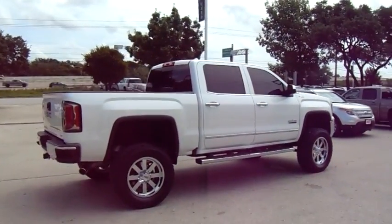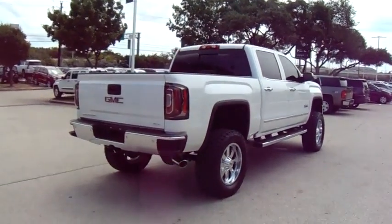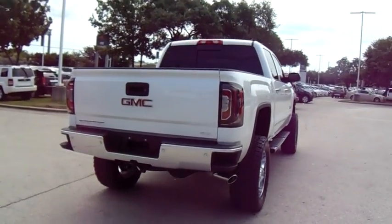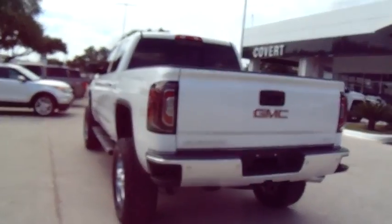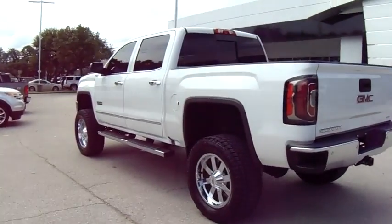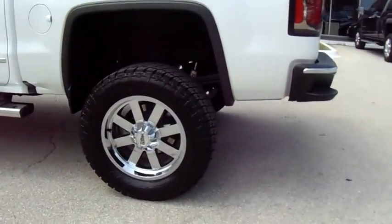The Sierra 1500 now comes standard with a Vortec 6.2 liter and 5.3 liter V8 engine and an electronically controlled automatic transmission that combines high-max hauling capability with precise control.